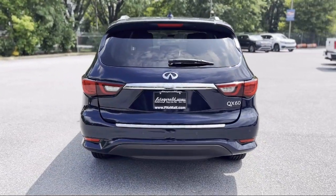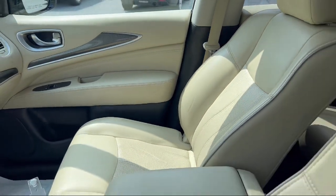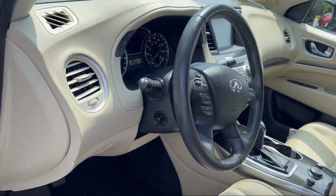Leather trim steering wheel, and much more! Every Fitzway used vehicle we sell gets the Fitzway Checkout — a comprehensive inspection by our highly skilled technicians.